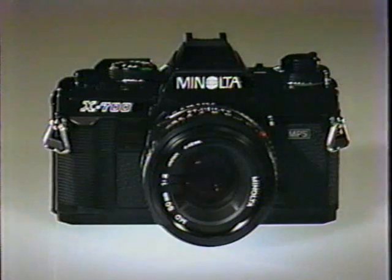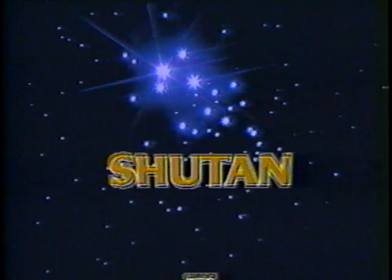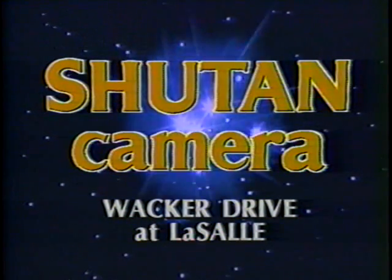The Minolta X700. Shoe Tan Priced This Low. For cameras today, to shoot your way, it's Shoe Tan for every camera need. Shoe Tan Camera.